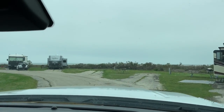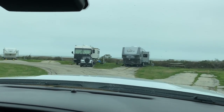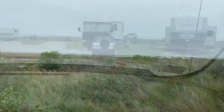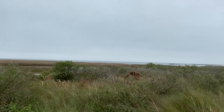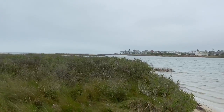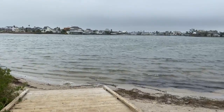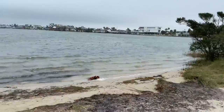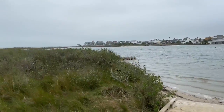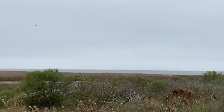They're not boondocking — they just don't have dump stations. They have electricity and water. I'm going to show you the kayaking area too.